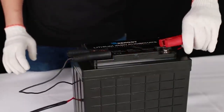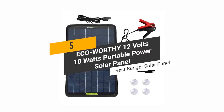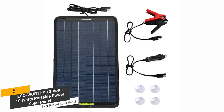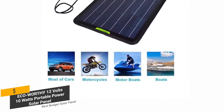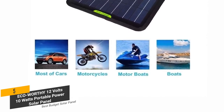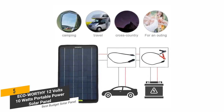The fifth product on our list is the Eco-worthy 12V 10W Portable Power Solar Panel. This is our best budget solar panel. The Eco-worthy 12V 10W Portable Solar Panel offers the perfect charging solution for motorcycles, automobiles, snowmobiles, and tractors. It gives you a sustainable way to power vehicles in outdoor work or travel.